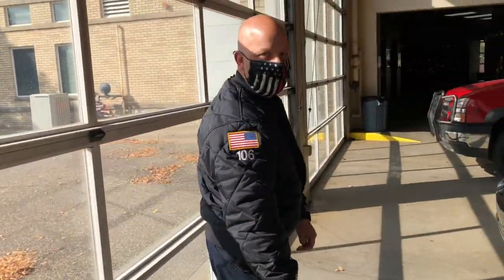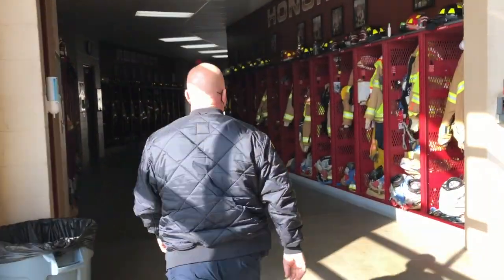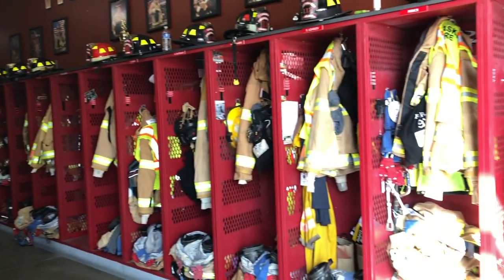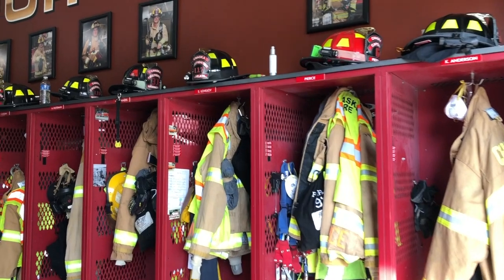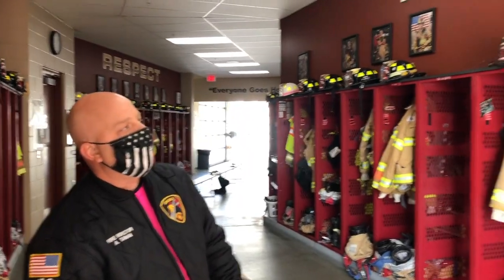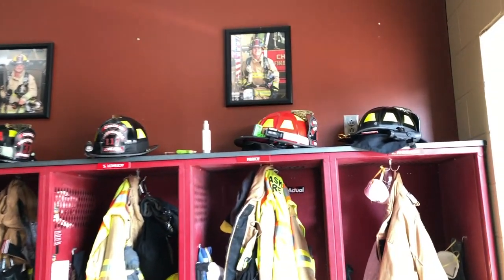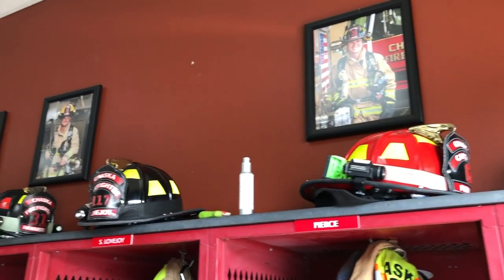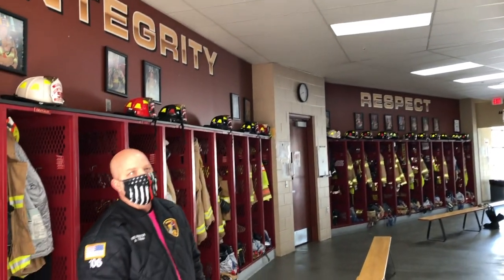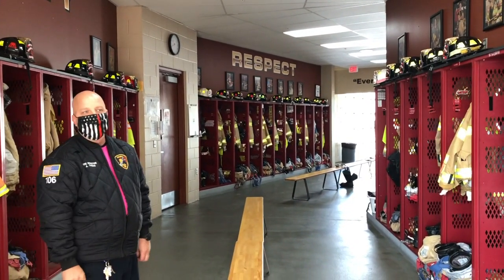We'll come over here to where we store all of our gear. Down this hallway you're going to see all of our lockers with all of our gear in it. You'll see that it's all ready to be put on so that when the pager goes off and we show up at the station, we'll come here, put our gear on quick, and then head out to the truck. If you notice, everybody's got their own name on it — that's their gear, that's their locker. Most of them have their pictures up above it. Newer people that have just joined don't quite have their pictures up yet.